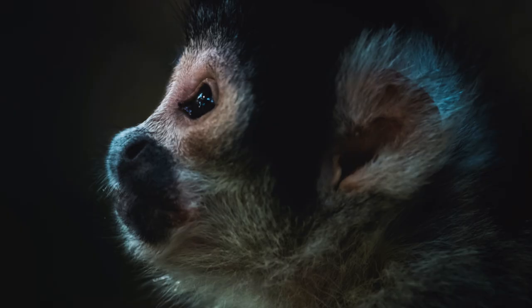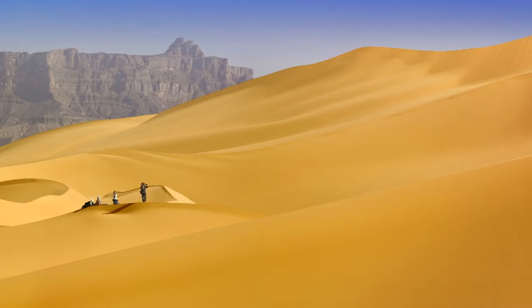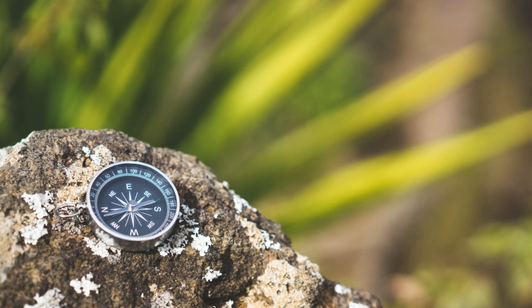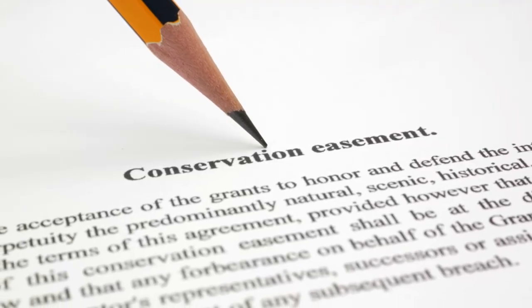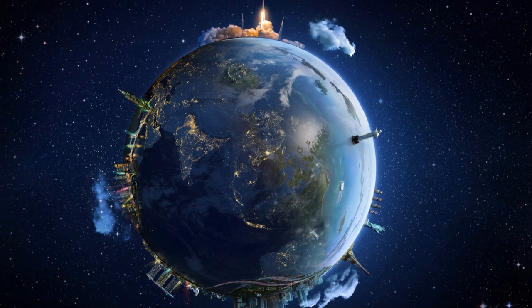The sight of the hummingbird, spider, and monkey sprawling across the desert floor is truly awe-inspiring. But the experience isn't just about observing the lines from above. You can also embark on guided tours that take you closer to the lines, offering a ground-level perspective where you can marvel at the precision and detail etched into the earth thousands of years ago. Preserving this unique archaeological site is a priority. The Nazca Lines are a UNESCO World Heritage Site, a designation that underscores their global cultural significance and ensures their protection.